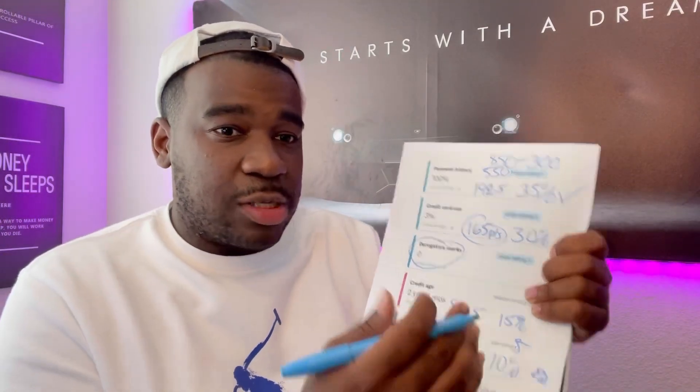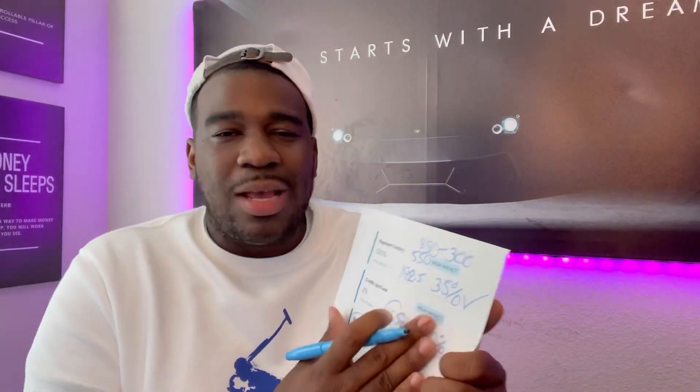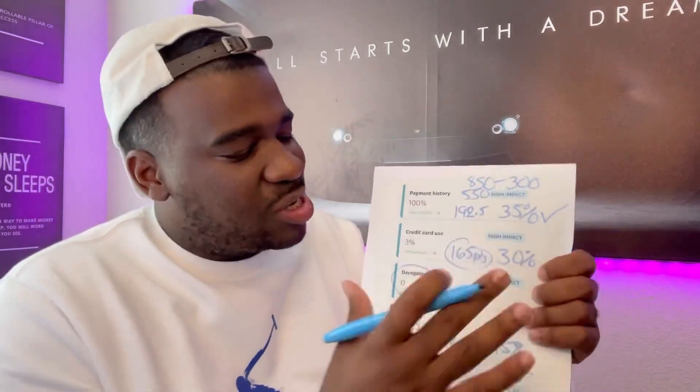Hard inquiries and new accounts make up 10% of your credit score. So this account doesn't do a credit check. However, by adding this account you are adding a new account, so it's going to affect your credit score in a positive way. This is why I'm so excited about this account — once you get it, it's going to help you improve your credit score overall. Now you have a better understanding of what's going on and how you can improve in each area of your credit scores.